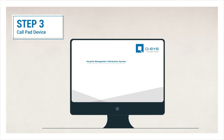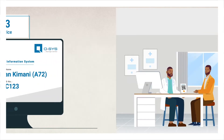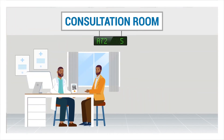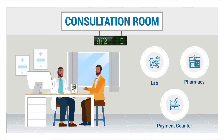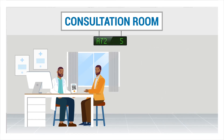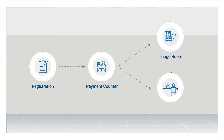The call pad can be integrated with your hospital management information system to show the patient's name and unique patient ID number. From the consultation room, Brian can be transferred to any of three available desks — to the lab for further tests, the pharmacy to collect his prescription, or directly to the payment counter if the problem is not severe. You can also customize the activity flow as per the hospital's requirements, for example transferring the patient from registration to the payment counter and from there to the triage or consulting room based on your expert judgment.